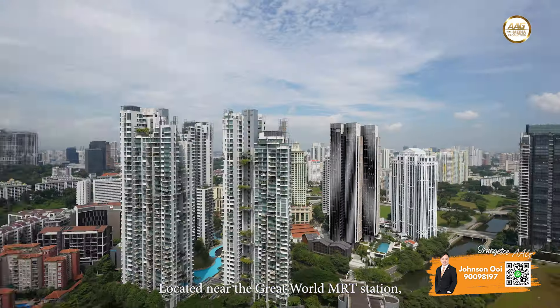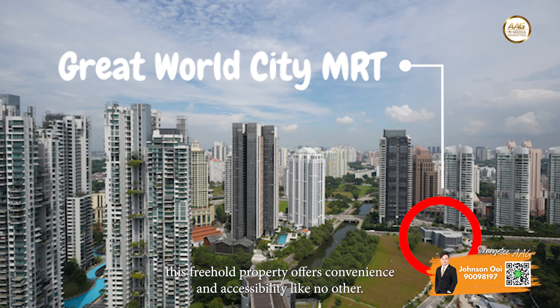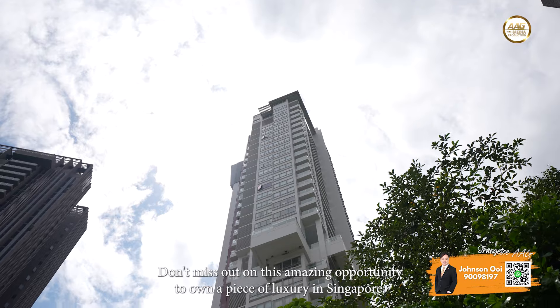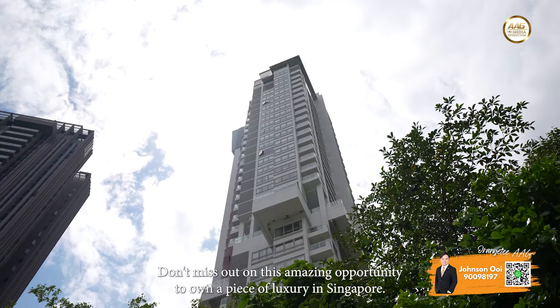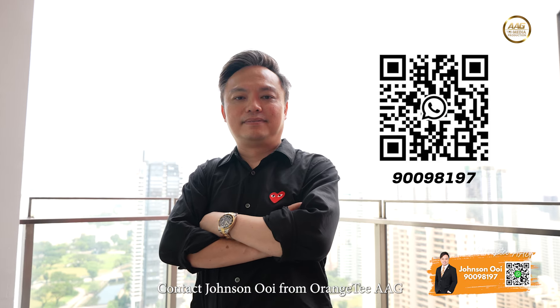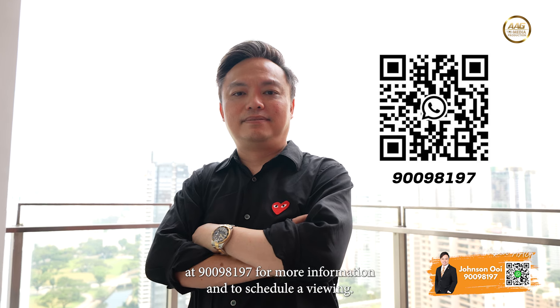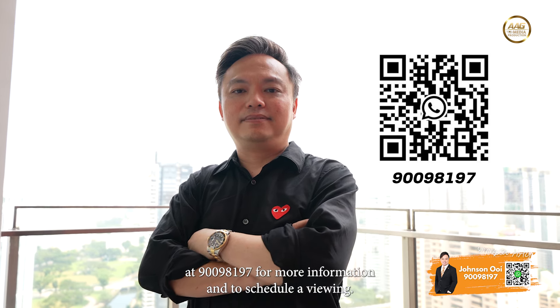Located near the Great World MRT station, this freehold property offers convenience and accessibility like no other. Don't miss out on this amazing opportunity to own a piece of luxury in Singapore. Contact Johnson Wee from Orange Tea AAG at 9009 8197 for more information and to schedule a viewing.